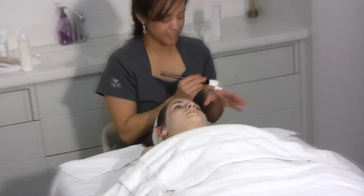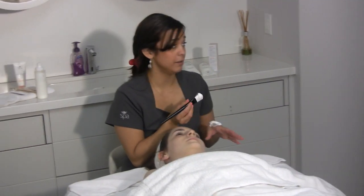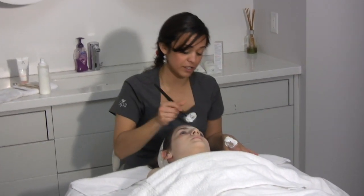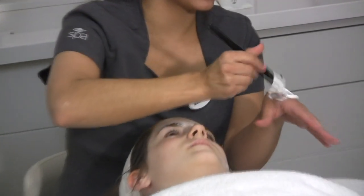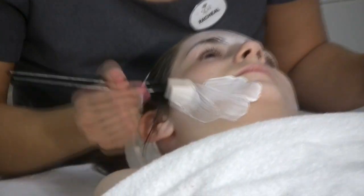Because Sloan has a drier skin type, we're going to do a hydrating cream mask. It's just going to help replenish the water and oils in her skin. We apply that and leave it on for about 10 to 15 minutes.